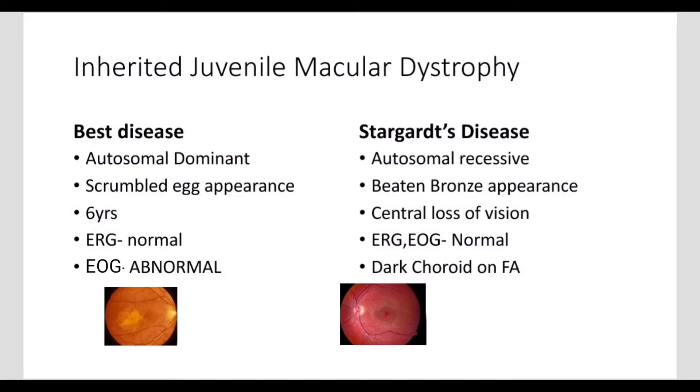Best Disease is autosomal dominant. The fundus has a crumbled egg appearance and occurs mostly in 6-year-olds. ERG (Electroretinogram) is normal, but EOG (Electrooculogram) is abnormal.